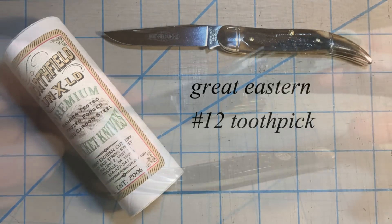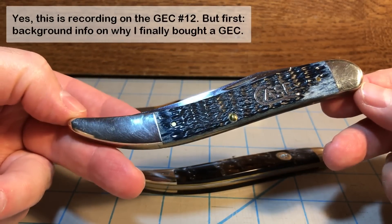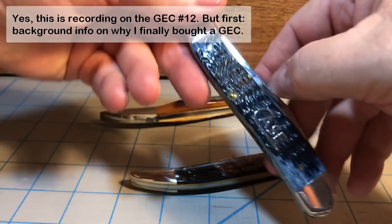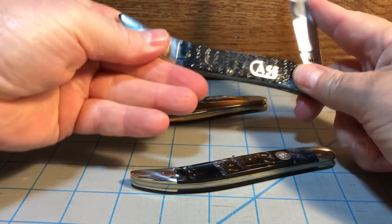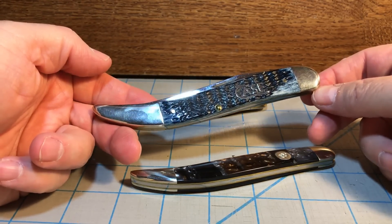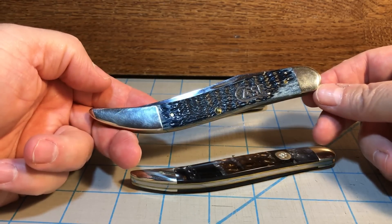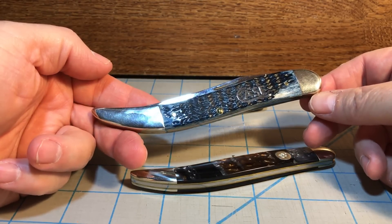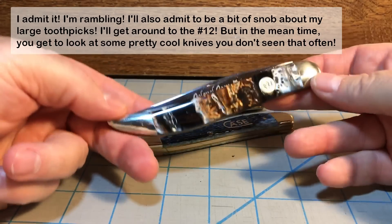I recently picked up my jumbo toothpick by Case — five and a half inches long. I've already done two videos on this knife, but right after doing the very first video, which is just a beautiful knife, the first response was: oh, you've got to grab a Great Eastern number 12 toothpick. Well, the Great Eastern number 12 is not a large toothpick — it is a four-inch toothpick, which means it's a medium toothpick, and I collect large toothpicks.